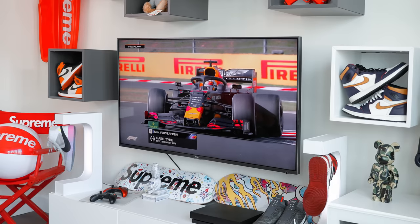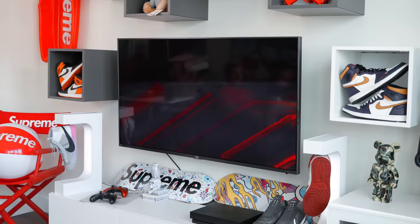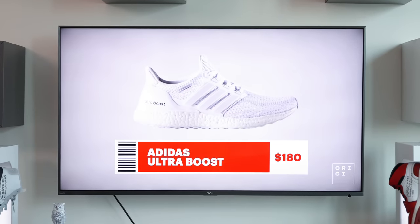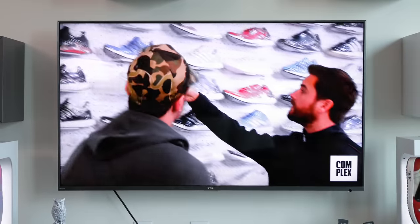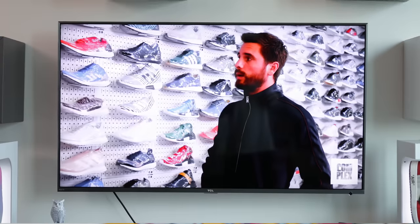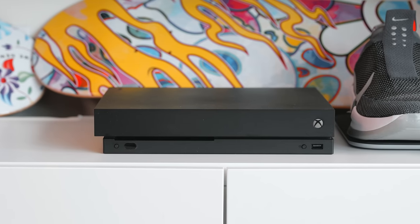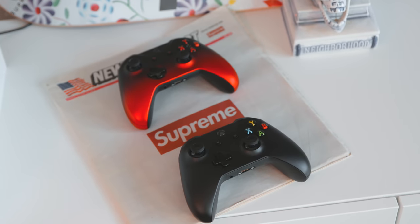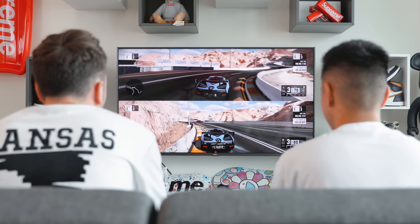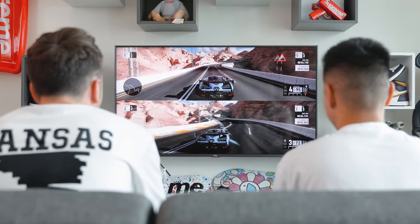The TV at the center of the space is a TCL 55-inch 4K 5 Series TV. For the price at the medium range, I was very impressed with the quality — it is Dolby Vision HDR as well as Roku Smart TV built in, and it's just overall a very solid TV. The console in the setup is the Microsoft Xbox One X, which has 4K HDR compatibility as well as games that really take advantage of the most advanced gaming graphics for a console.